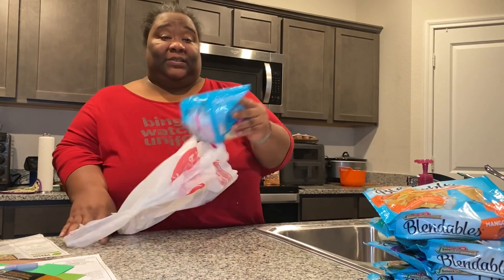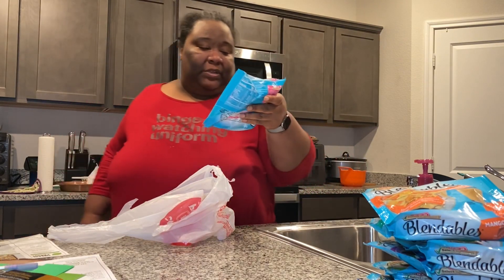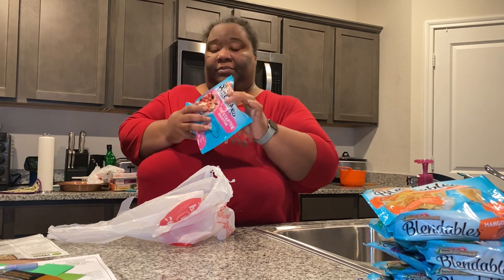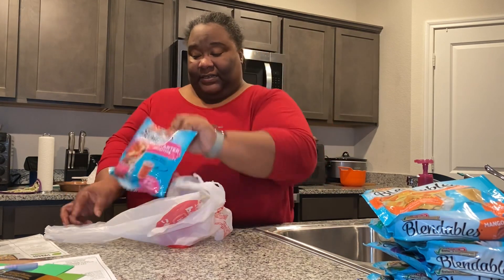This is the last one — it's called a starter smoothie. It has strawberries, red grapes, and bananas. I wanted to show you guys these and I may actually do a few videos where I try each one.